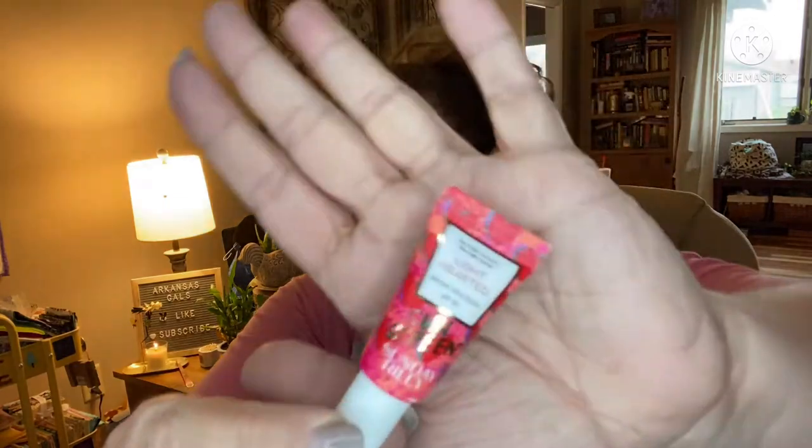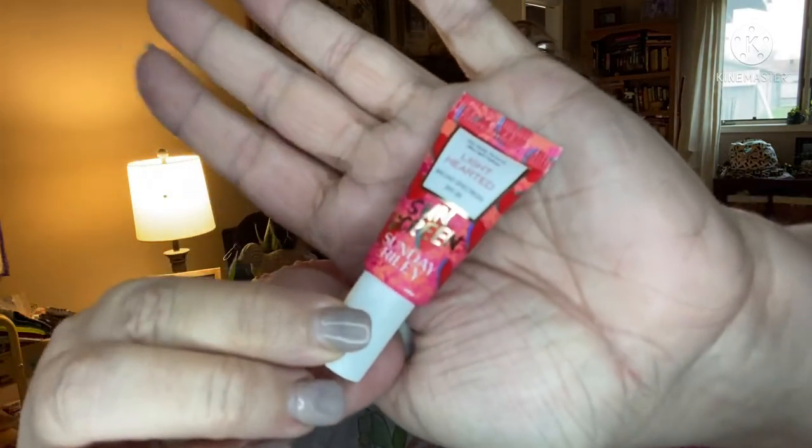Next, another one of my favorite brands — Sunday Riley. We have Light Hearted Broad Spectrum SPF 30 Sunscreen, a sample size. Sunday Riley is a fabulous skincare company. A full size of this has a $35 value. It's a lightweight broad spectrum SPF 30 sunscreen with antioxidant turmeric and blue-light-blocking xanthrophyll. It protects and hydrates skin with a velvet finish. Nice!